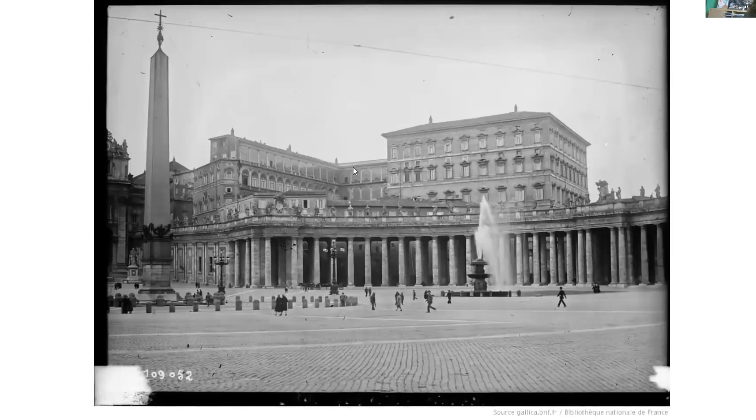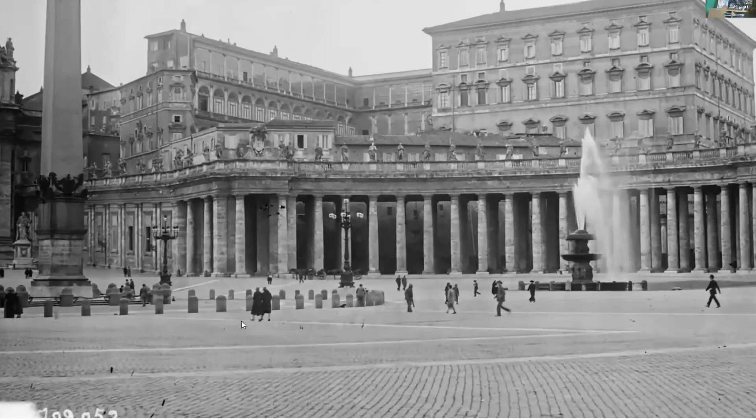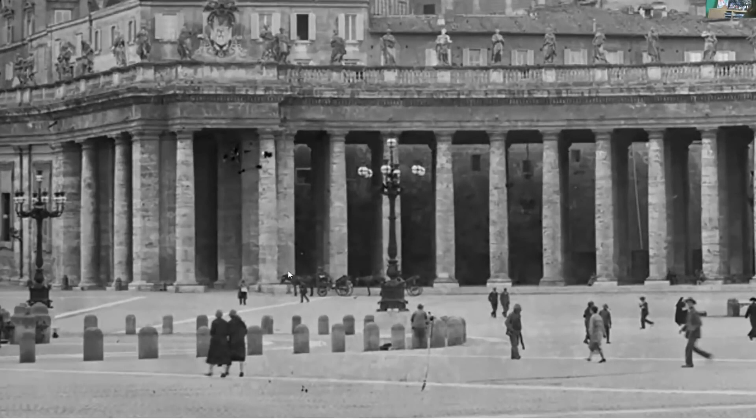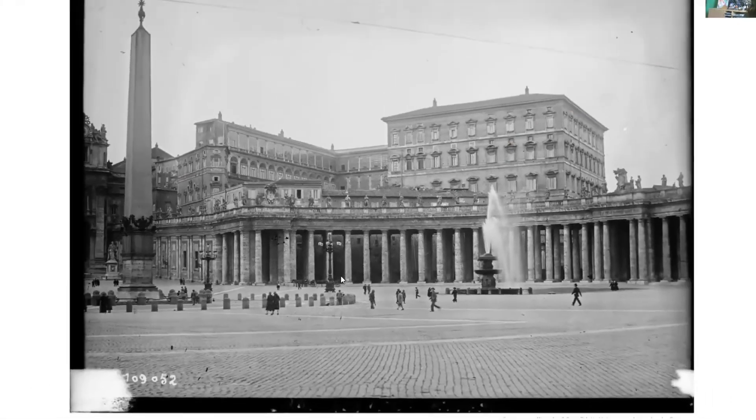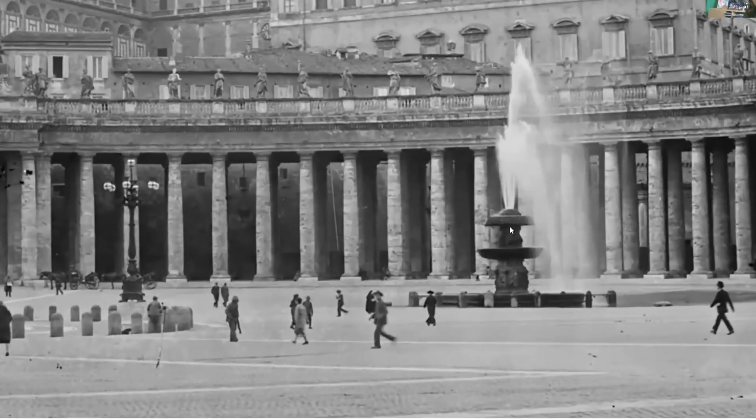This is the Vatican again. We've got the full obelisk here — we've put a little cross on the top, so let us know it's not Egyptian, it's definitely Christian, definitely to do with the Vatican. And just these tiny people. This is a horse and cart. Look at the size of this pillar. And even this fountain — it's a 25-foot fountain.